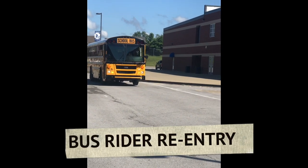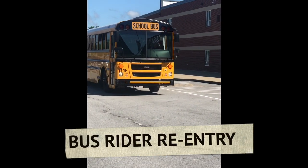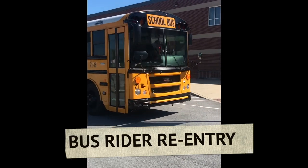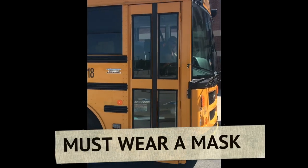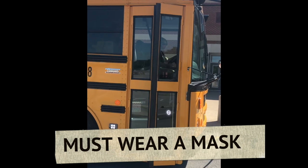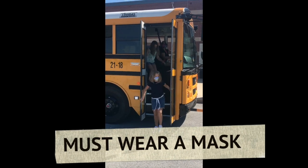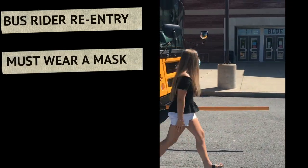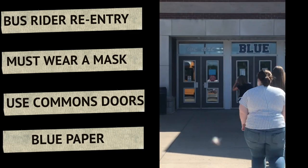This video will be the procedure for re-entry when students ride a bus. All students will have to wear a face mask while riding the bus. When students get off the bus they will walk over to the commons entrance, and the door will be marked with a blue piece of paper.